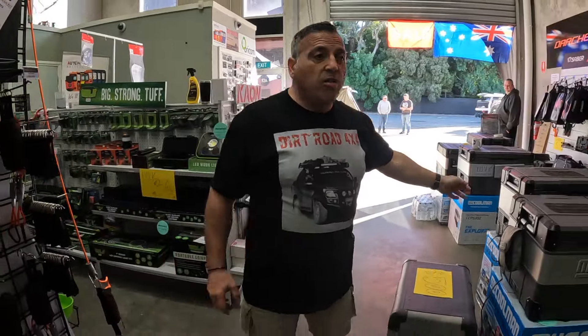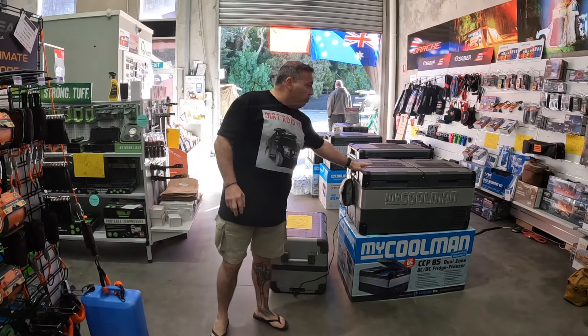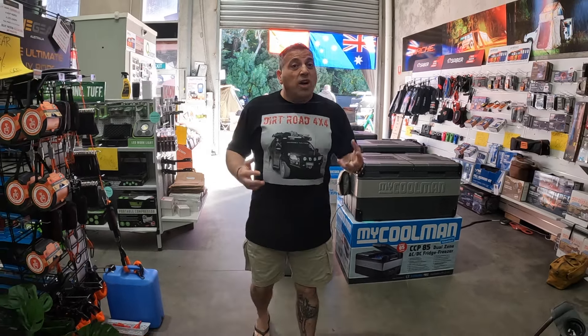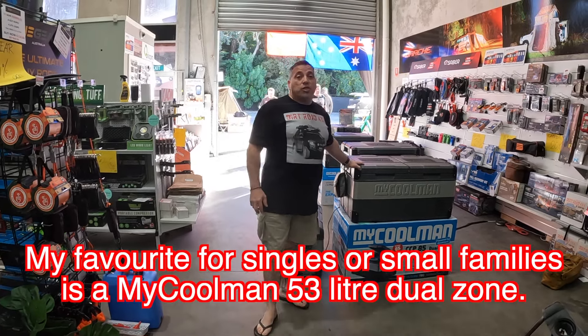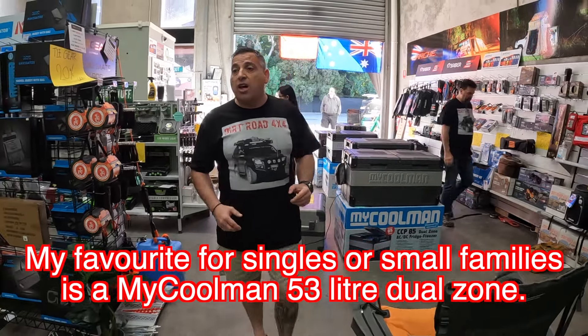We've got fridges here now — definitely getting up into the high price bracket. But Mike Coleman is a great brand. You've got Waco, you've got Engel — another great brand. My personal choice is Mike Coleman, not just because Trevor sells them, but I've done my research and they're a really good brand.